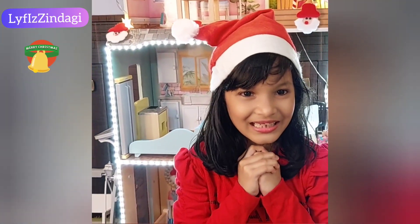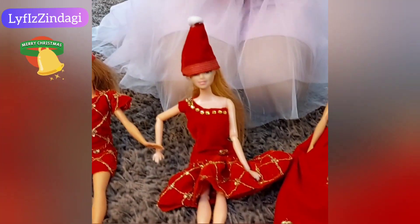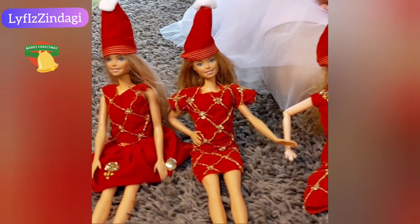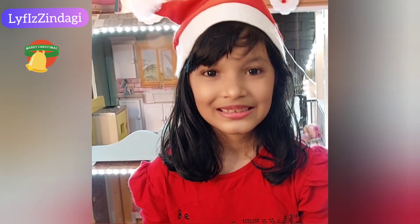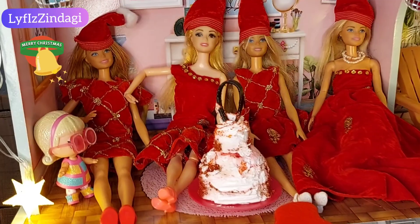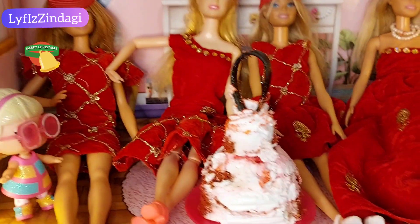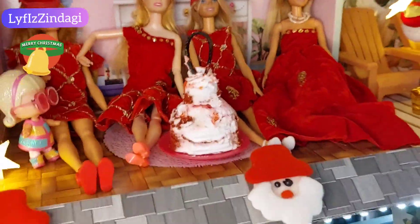We are going to cut the cake. And my Barbie friends are also going to join my party. She is Lily.